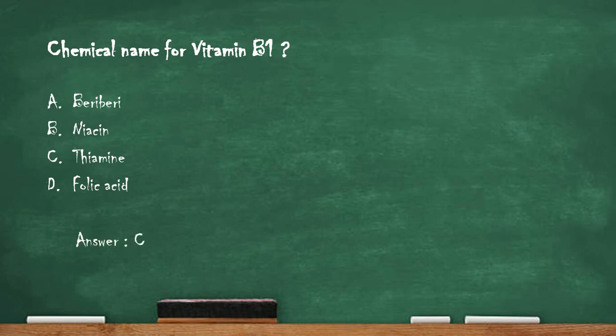The right answer is option C, thiamine. Thiamine, also known as vitamin B1, is one of the eight essential B vitamins and is responsible for helping to convert food into energy. The human body is unable to produce thiamine, so it must be consumed through thiamine-rich foods such as meat, nuts, and whole grains.